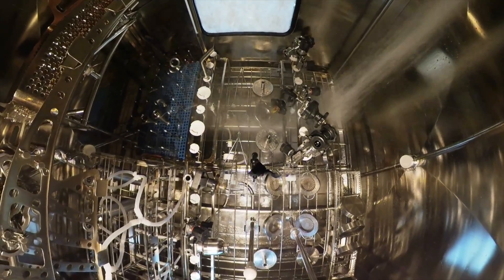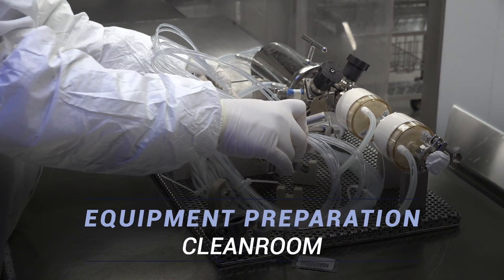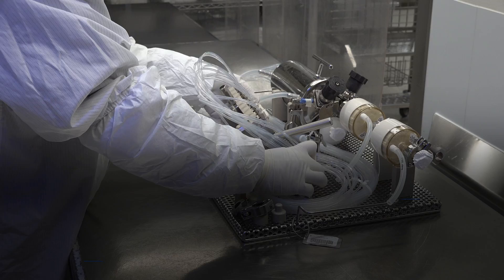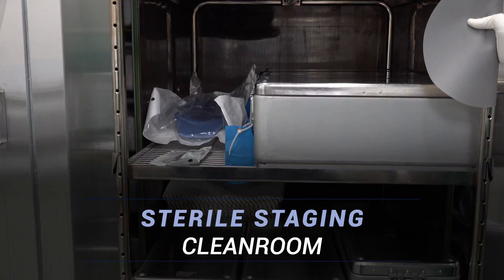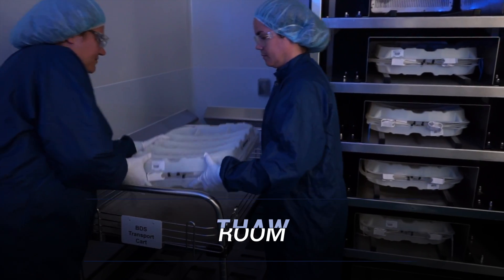An automated cleaning process washes parts prior to sterilization. Clean parts are set up and assembled for sterilization. Sterile parts and kits are then used in the syringe-filling aseptic process.